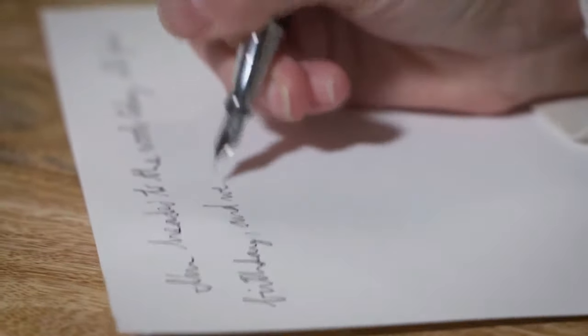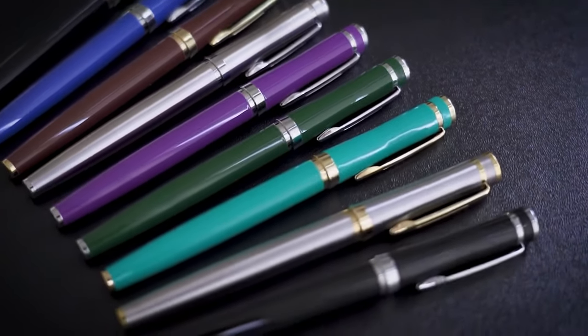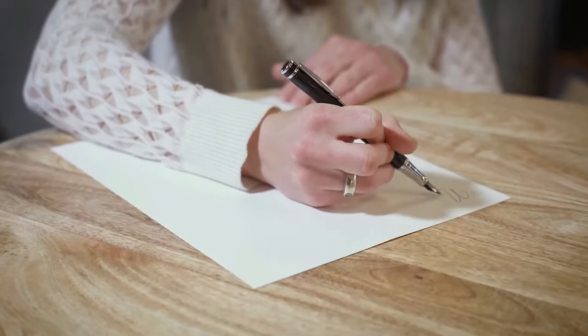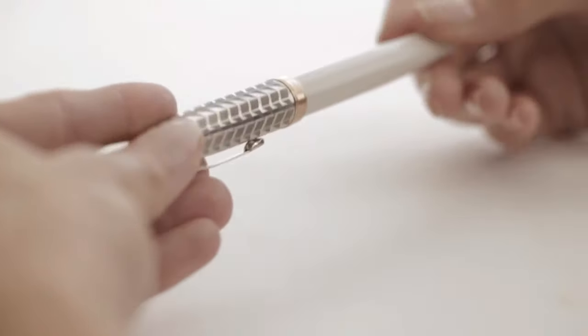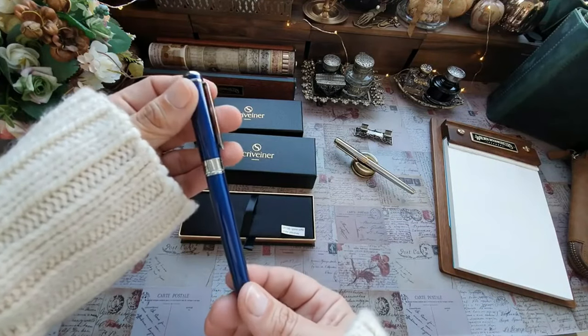Many brands now offer gift pens in a wide variety of colors. If you are not familiar with their preferences, try choosing a pen design or color befitting their age. Younger people might appreciate soft metallics and older ones mostly like deeper colors like the dark emerald green or mahogany.